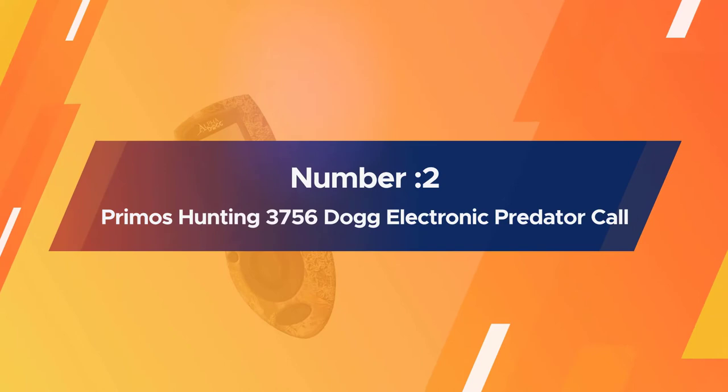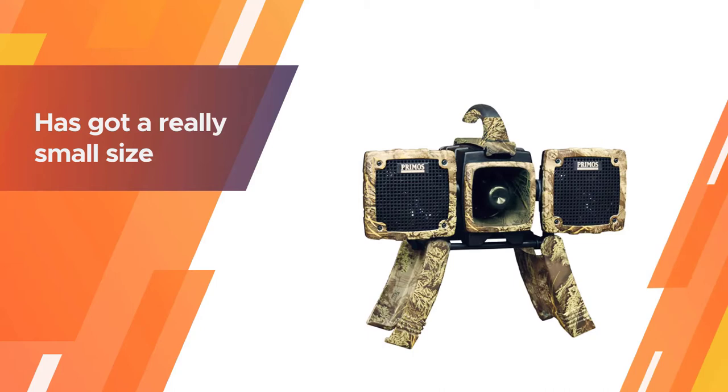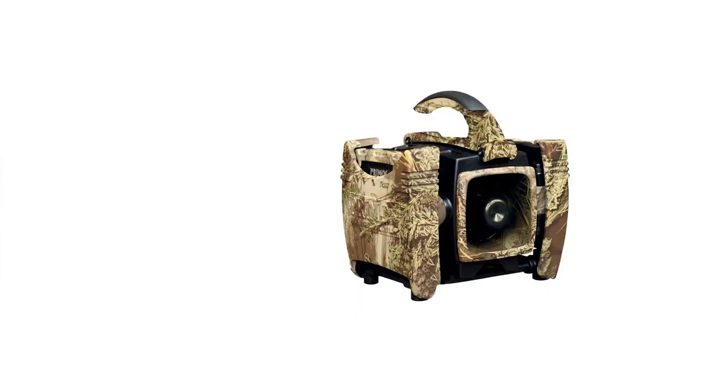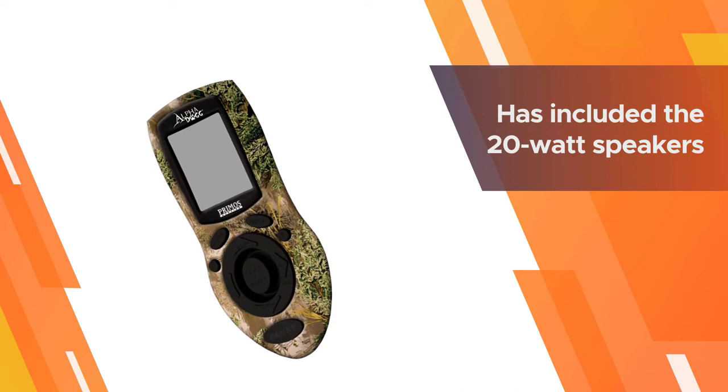Number two: Primos Hunting 3756 Alpha Dog Electronic Predator Call. They have been supplying high-performing products for about 40 years. This product has a really small size and can even be folded to fit in your clothing pocket. Whereas other products provide lots of sounds, this product only produces 75 variations of sounds.